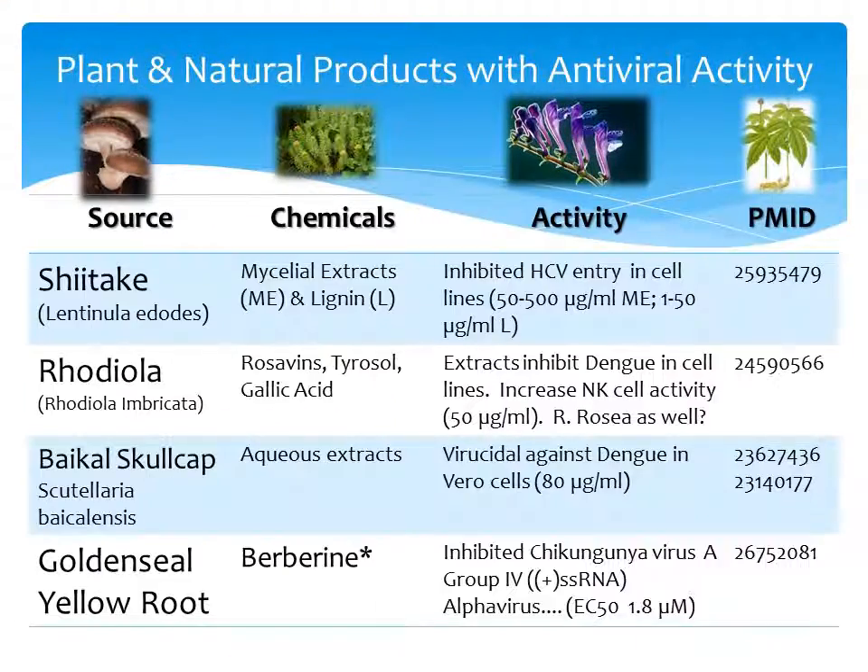Additional plants and natural products with antiviral activity include shiitake mushrooms. Mycelial extracts of shiitake inhibited HCV entry, and this was done in cell lines.